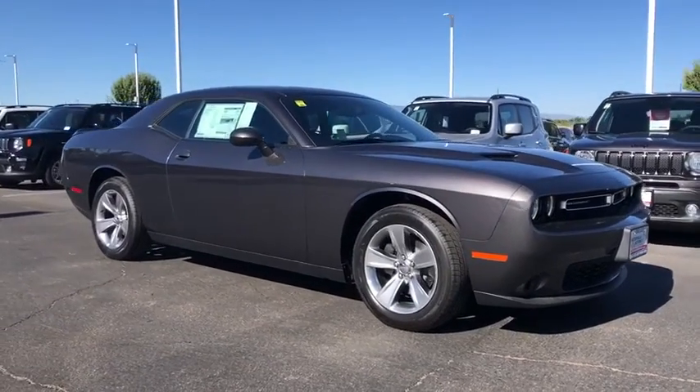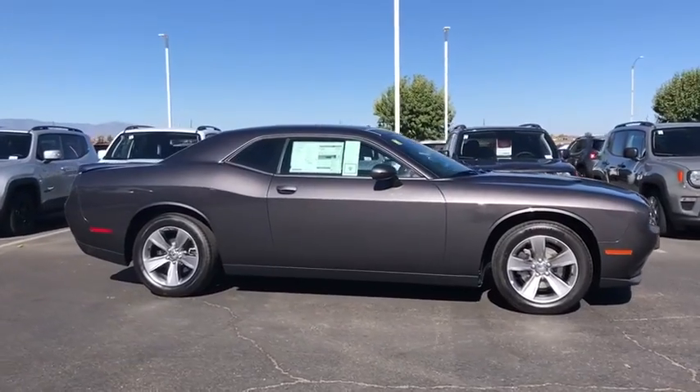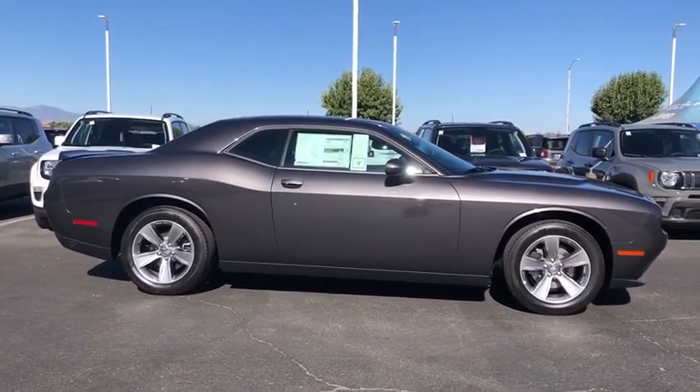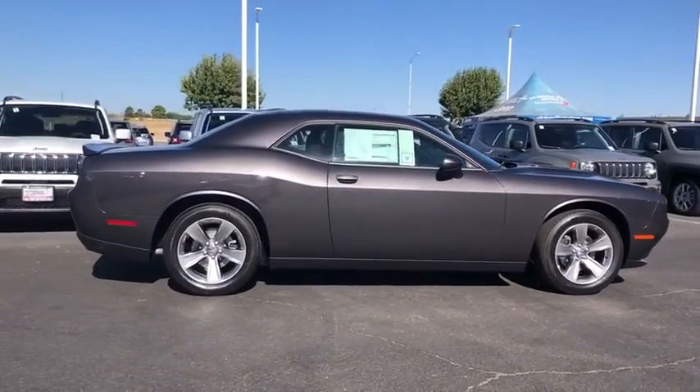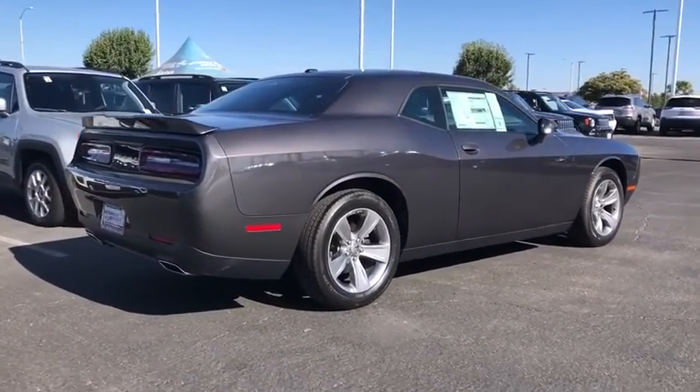Take a ride in the 2020 Dodge Challenger. Rated most appealing mid-sized sport car by J.D. Power & Associates, the Dodge Challenger delivers on style and performance. It's powerful, practical, and efficient.